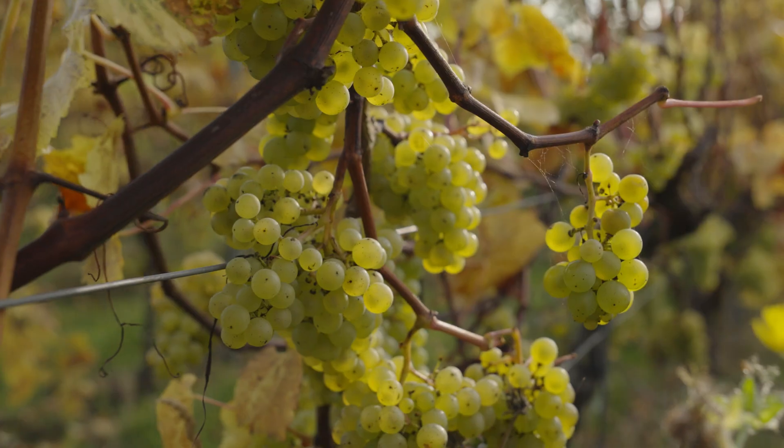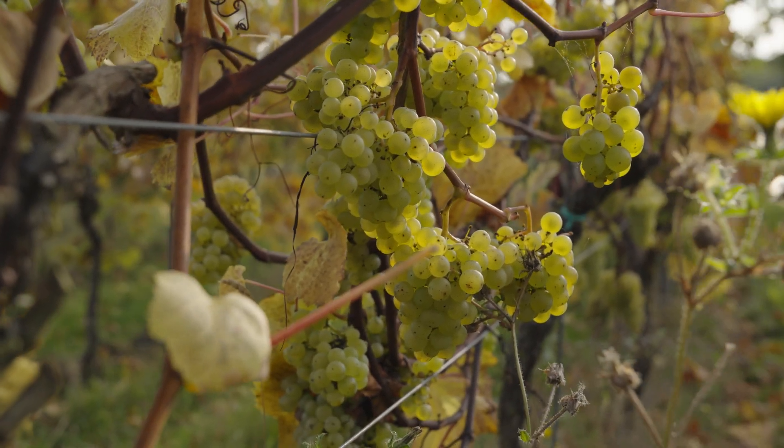We get bunches which are stuck in the wires and kind of behind or inside the vine, and that can be a bit challenging. So I anticipate that might be a challenge for the robots too.